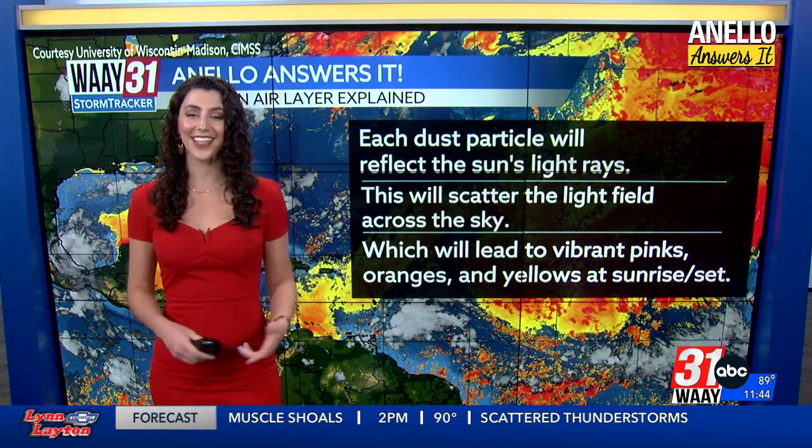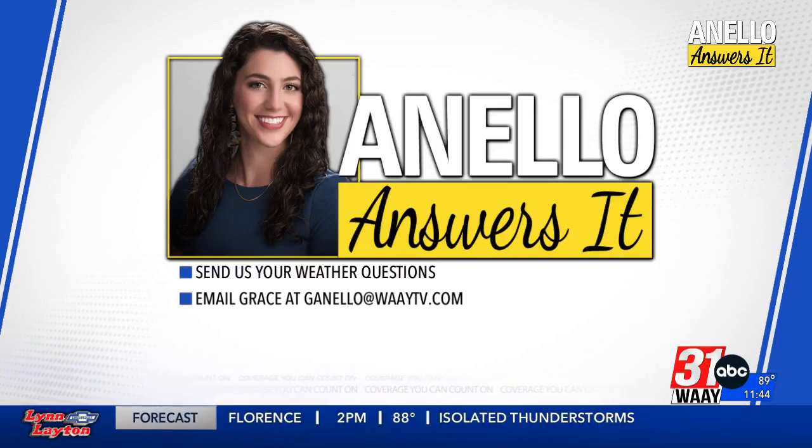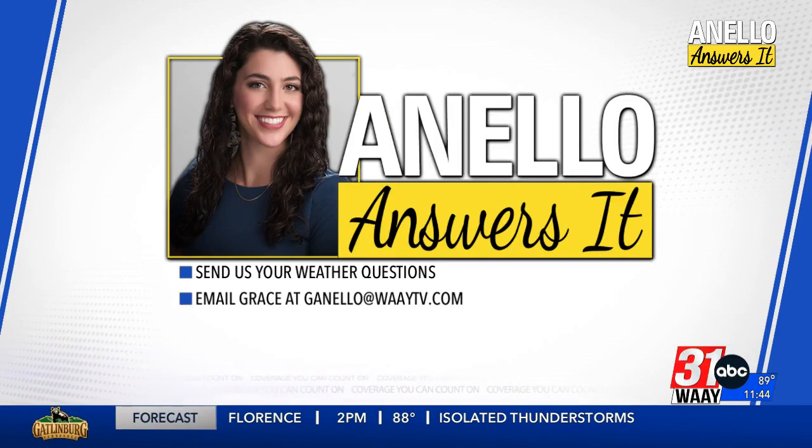And that's the Saharan air layer. That's all for Anello Answers this week. If you have a weather question, be sure to email it to me at giannello@waytv.com. And hey, the air layer's in our area right now, so if you get vibrant pictures of sunrise and sunset, send me those too. I would love to hear from you.